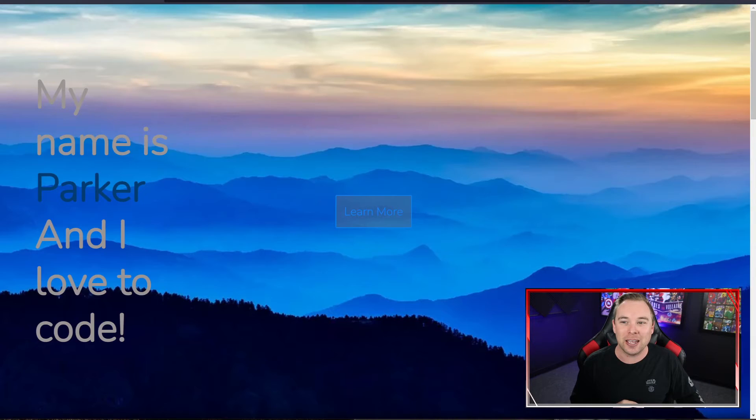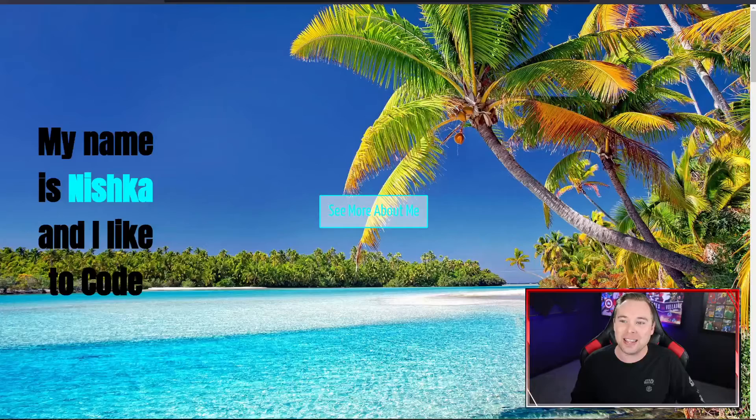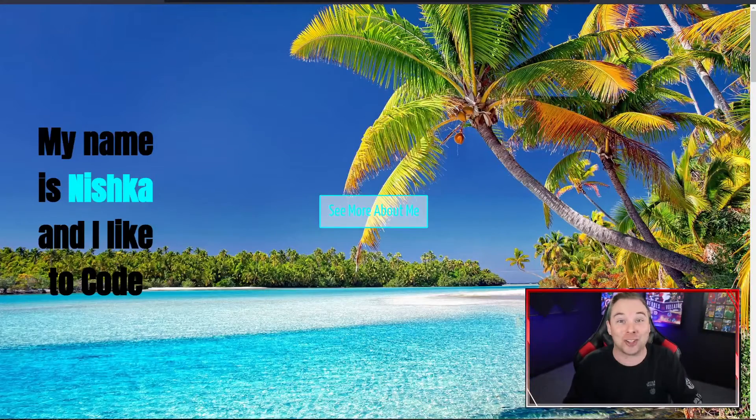Congratulations to Calvin Y, Parker B, Ayub A, and Nishka S. Awesome job, all of you.